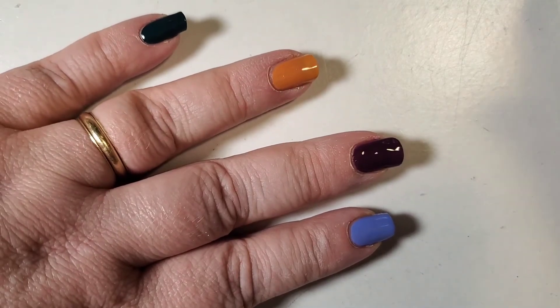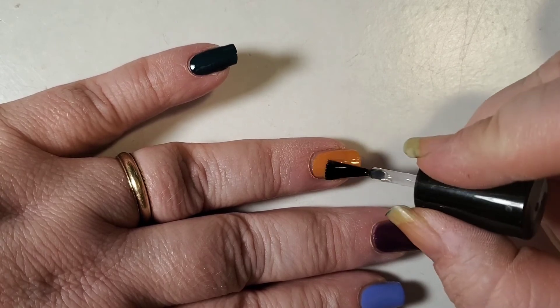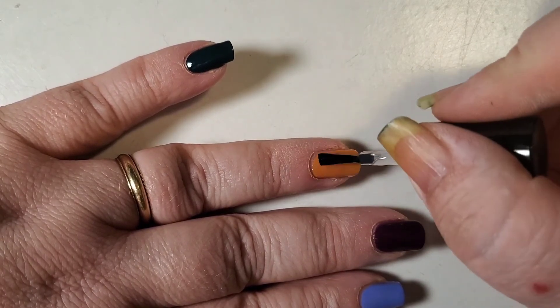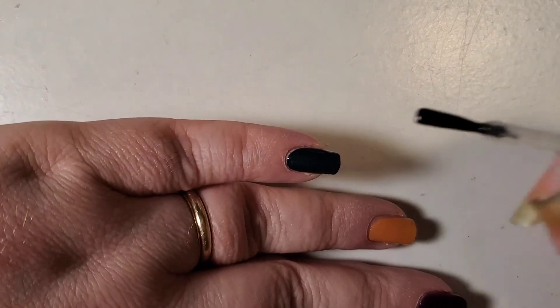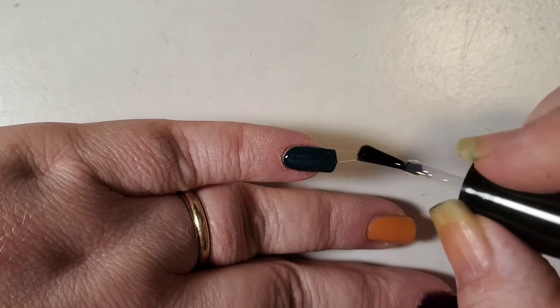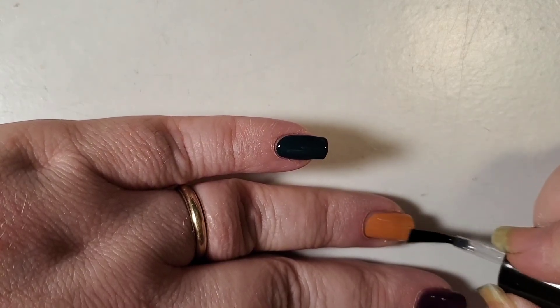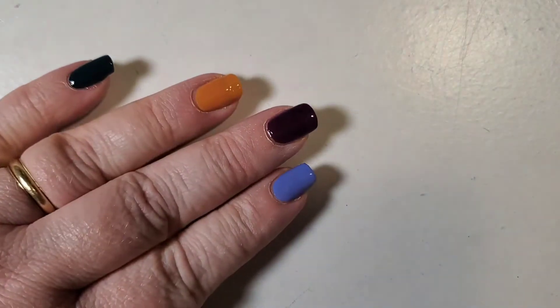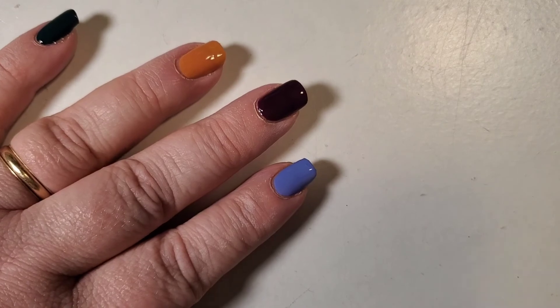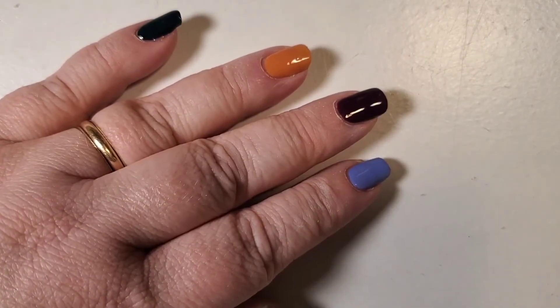This collection is absolutely beautiful, you guys — you will not regret it if you get it. Every single polish is completely opaque in just two coats. You'll notice on my pinky finger I have the green. I did go ahead and replace the Dunka color with the Gracias because I wanted the four main fingers to be truly skittled. If I did Dunka on two nails it wouldn't be that way, so I repainted it and I'm very happy that I did.